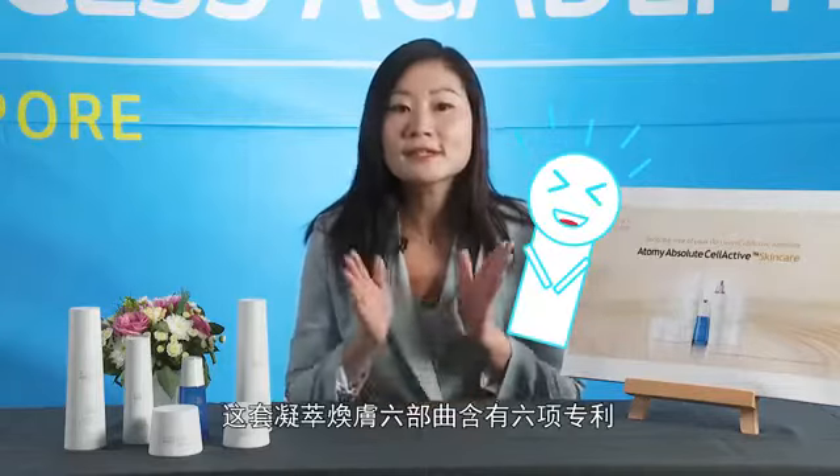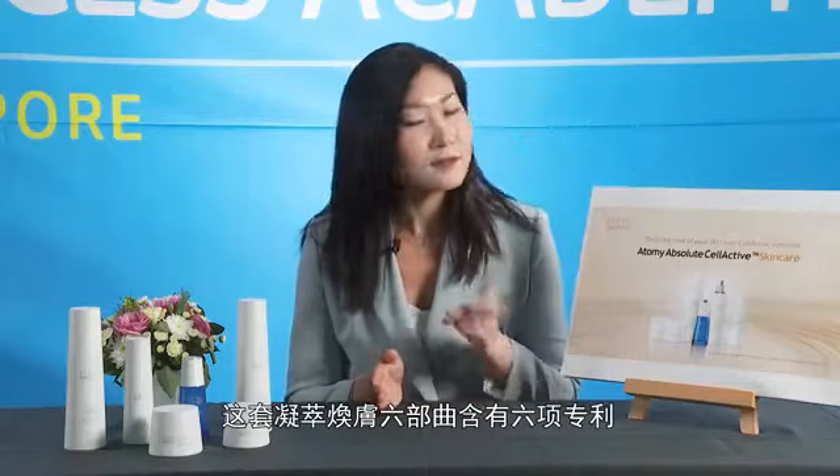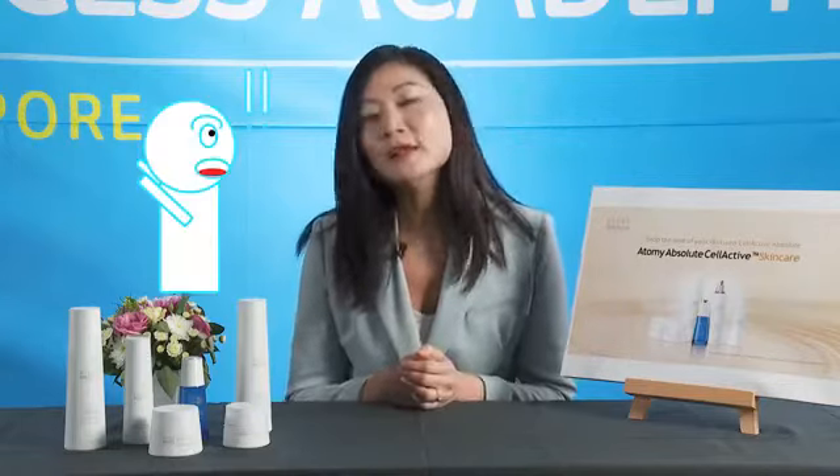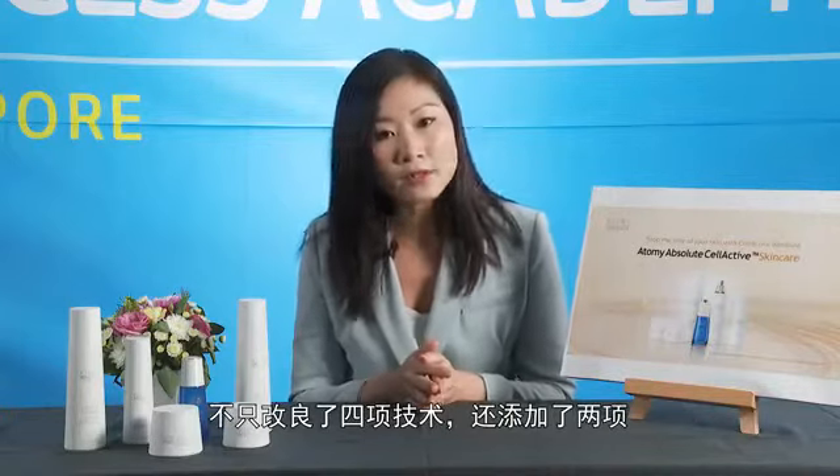This Absolute Cell Active skincare has not one, not two, not three but six patented technologies. It's an improved version of the previous four patented technologies in Atomy Skincare 6 system, with two additional core technologies added on.